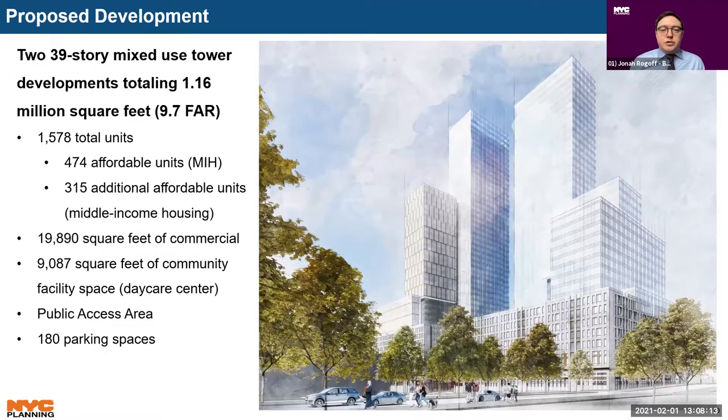The proposed development would consist of two mixed-use buildings totaling approximately 1.15 million square feet of floor area, or 9.7 FAR, including 1.1 million square feet of residential use — 1,570 total units, of which 30 percent or 474 units would be subject to MIH. An additional 20 percent or 315 units the applicant intends to set aside for middle-income housing, bringing total affordable units to 50 percent. The development would also contain 20,000 square feet of commercial, 9,000 square feet of community facility space intended as a daycare center, two parking garages accommodating 180 spaces, and a publicly accessible area in the center of the site.